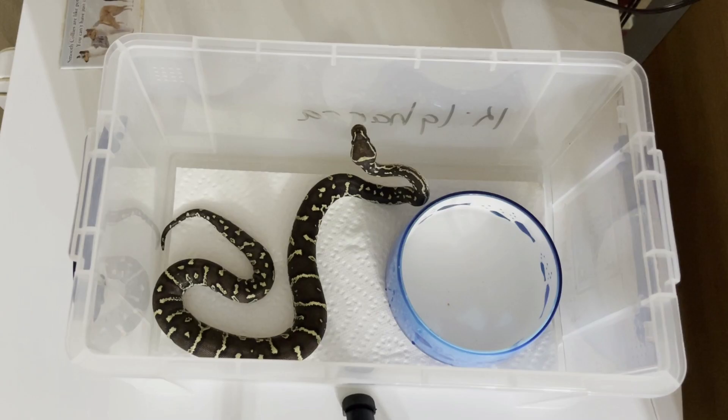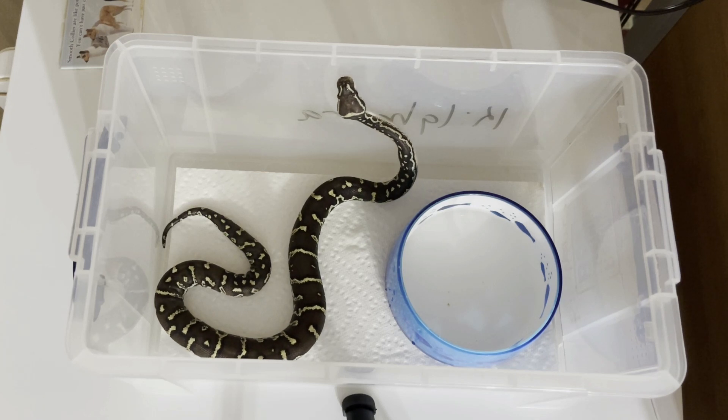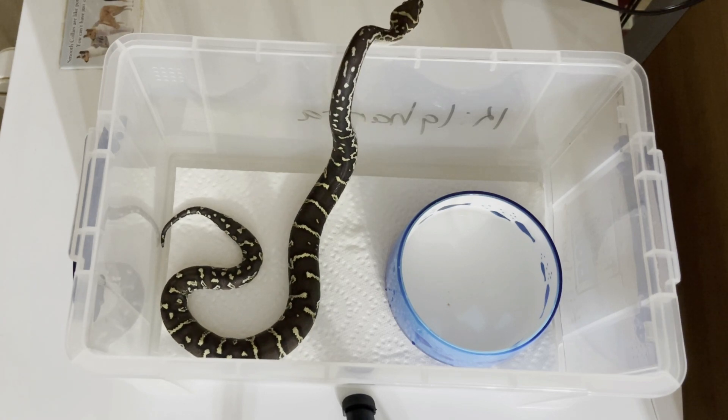Many enclosures don't have hides because the tubs that the snakes live in are often put in rack systems and arranged like drawers. There's usually no lighting, no furnishings or decor, limited space for the snake to move, and the snake may be unable to fully stretch out its body in a rectilinear position.